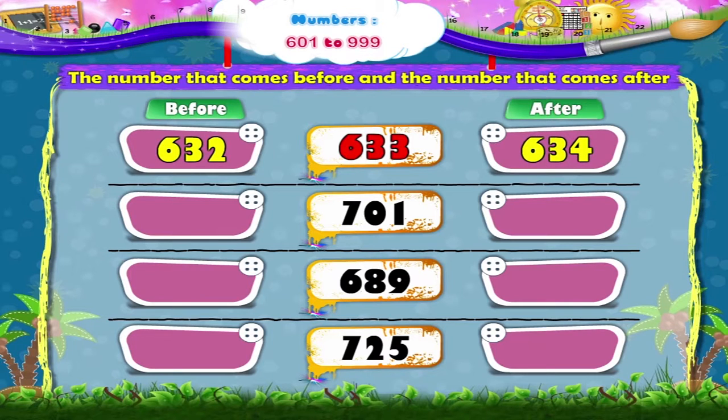The next number is 701. The number that comes before 701 is 700, and the number 702 will come after 701.